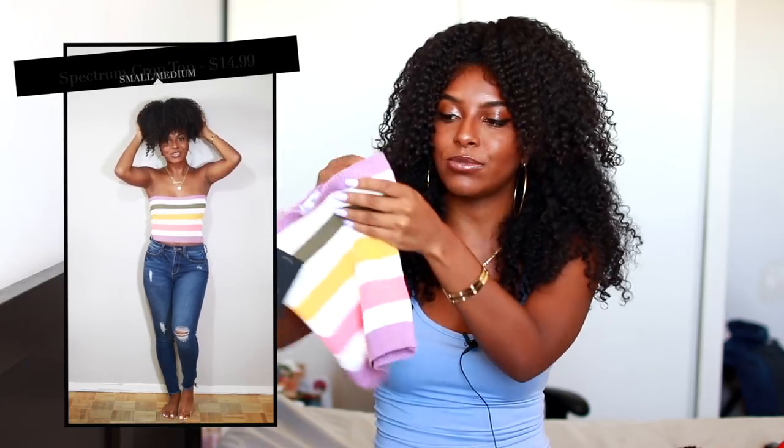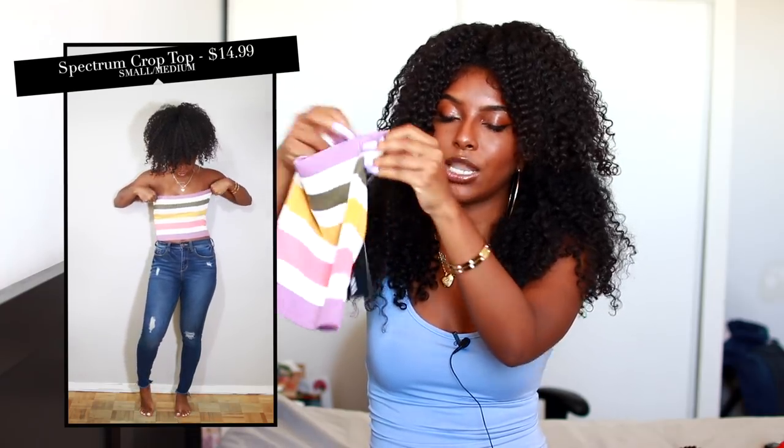I did get a few casual pieces. The first one is this little itty-bitty tube top right here. Obviously it stretches, and it has different colors on it — purple, green, white, yellow, and pink. I thought it would be fun for the summer, and yeah, I think it's cute.